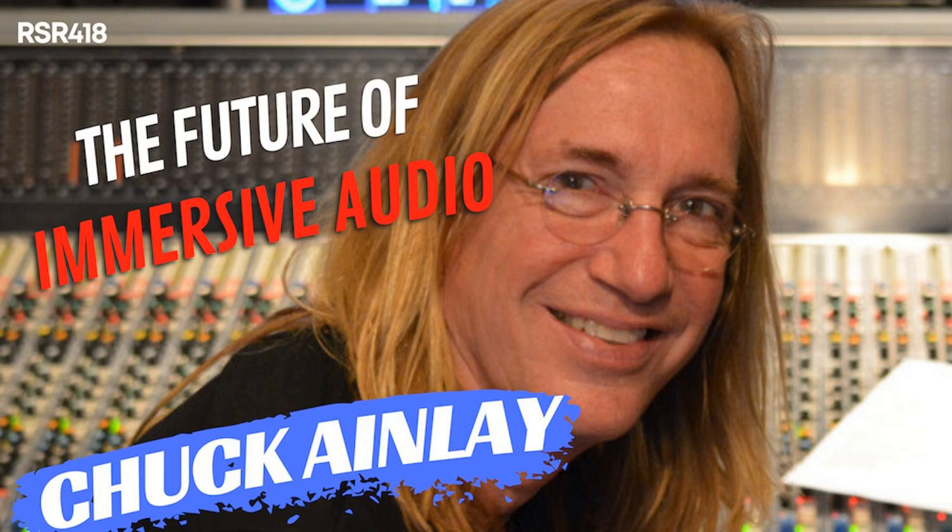Breaking news, rock stars. iZotope and Native Instruments have just released Music Production Suite 6, which includes an impressive collection of their best plugins and modules for production, mixing, and mastering. Ozone 11 Advanced helps you create professional quality masters from your mixes. I use Ozone all the time for mastering, and it's so easy to make my mixes sound like a finished record.